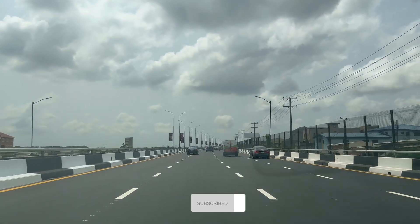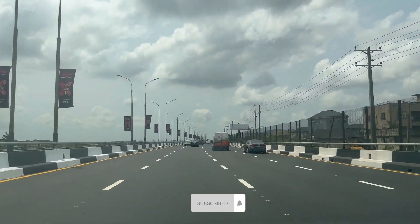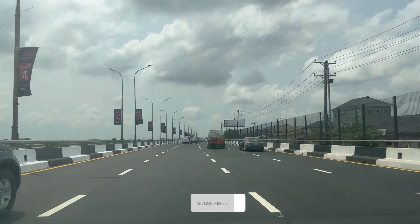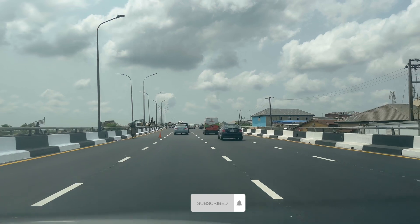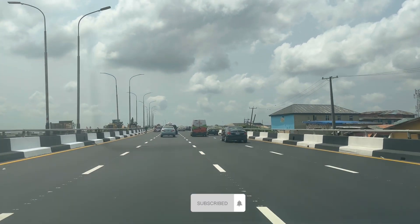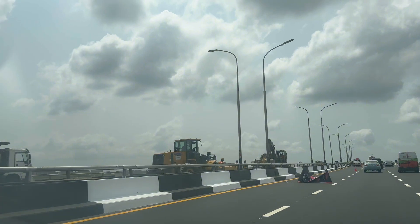The 3rd Mainland Bridge has been under construction for a while now, so it's just half of it open. The other side is still under construction, which means I can travel from the mainland to the island from 12 midnight to 12 in the afternoon, and from the island to the mainland from 12 in the afternoon.